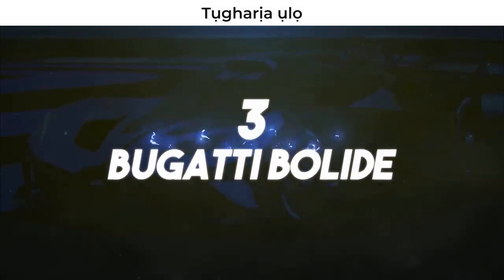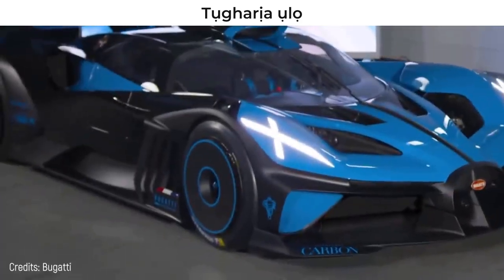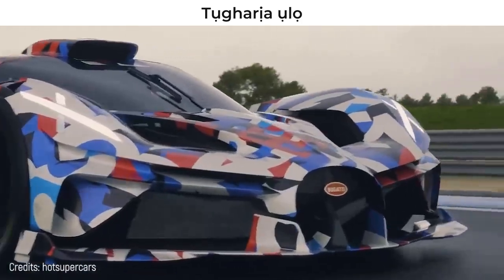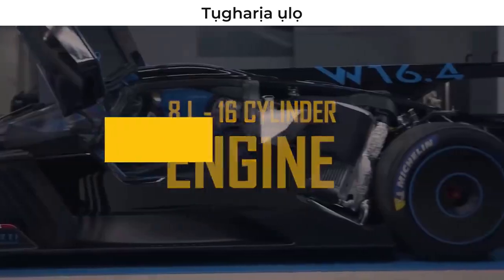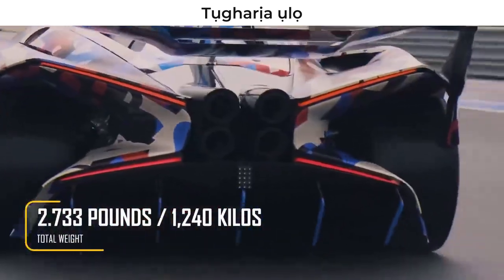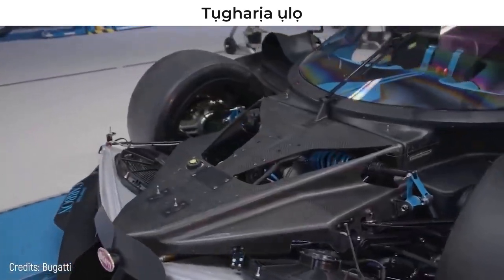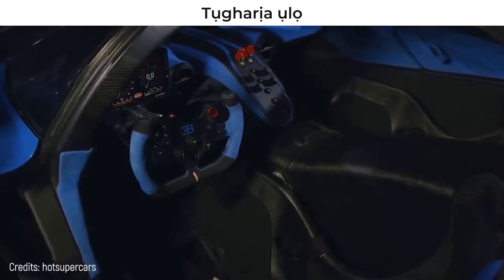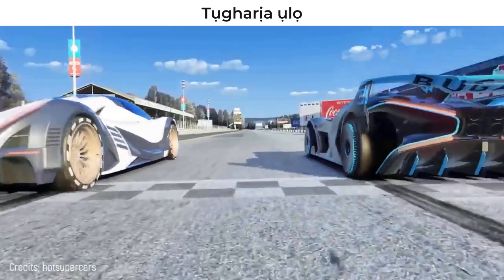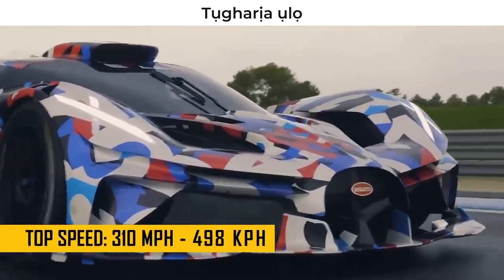Number 3 – Bugatti Bolide. This car is the newest of all – so much so that it has no price and they're still assessing whether or not to produce it in series. This is Bugatti's attempt to enter the world of race cars. Like the Chiron Supersport 300 Plus, this car has a 16-cylinder, 8-liter engine capable of 1,825 horsepower. It weighs just 2,733 pounds, giving it a surprising weight-to-power ratio of 1.4 pounds per horsepower. The obsession with reducing weight led them to use hollow titanium screws and parts, like those used in aircraft production, printed in 3D. This car can go from 0 to 60 miles per hour in just 2.17 seconds, and its top speed is 310 miles per hour.